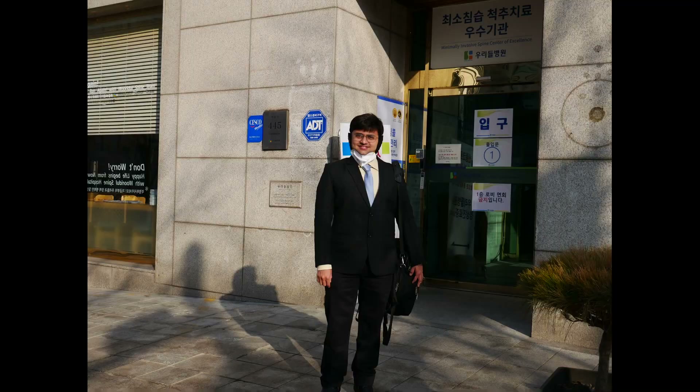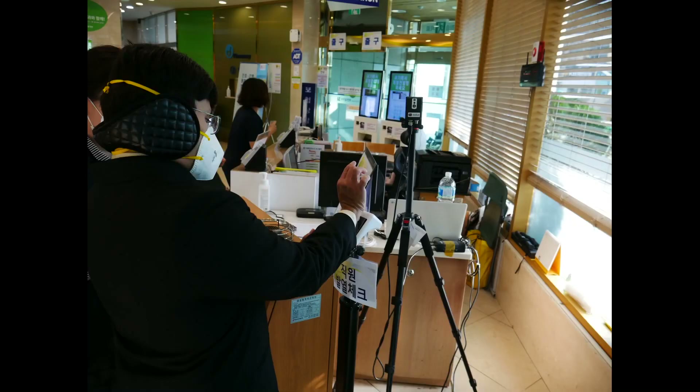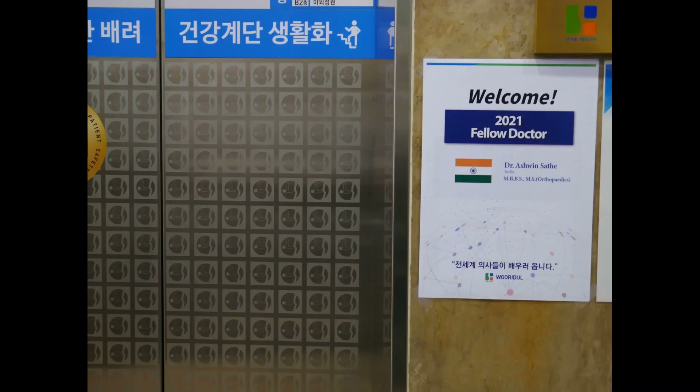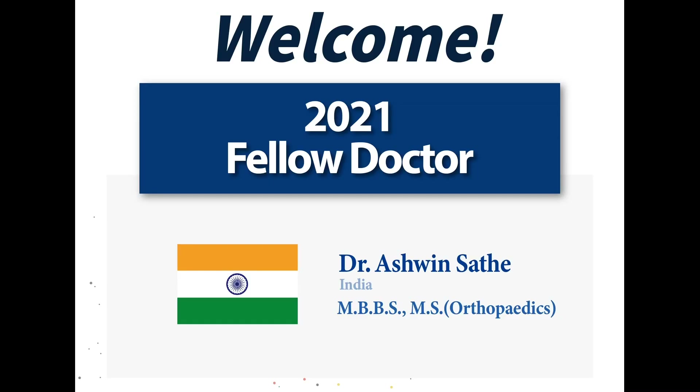I met Michelle in front of the hospital, then we went through quarantine where the temperature was checked. I was really delighted to see posters welcoming me all over the place — in the lift, in front of the office, at the main door — so I was really happy.